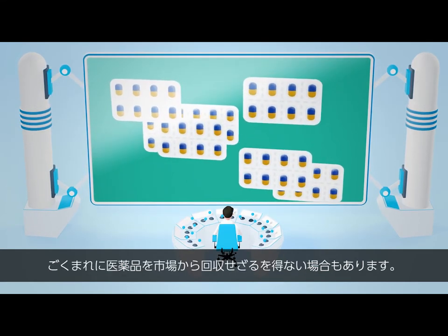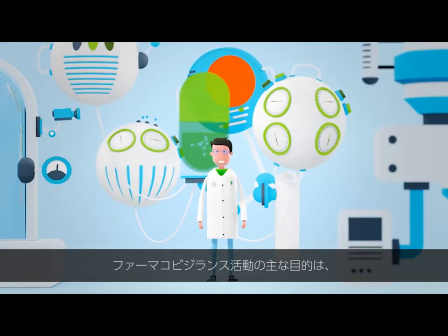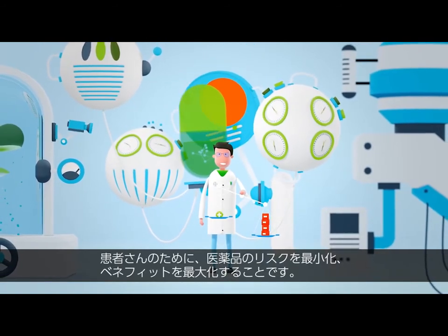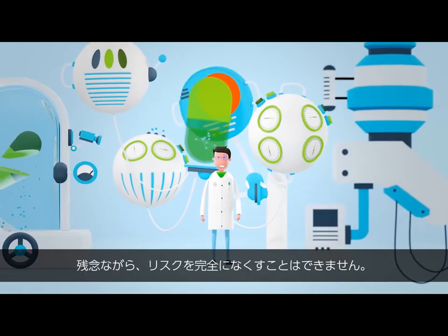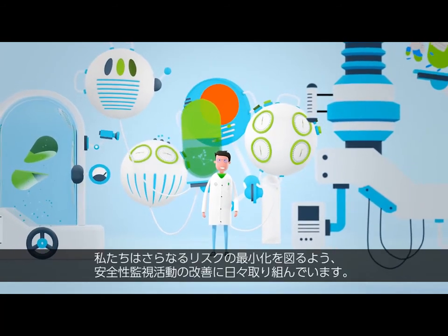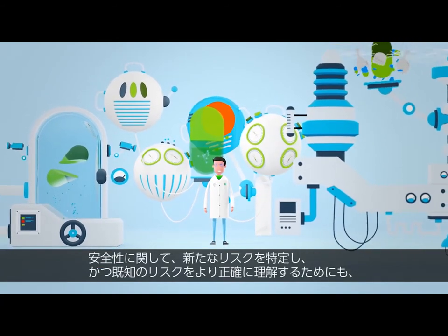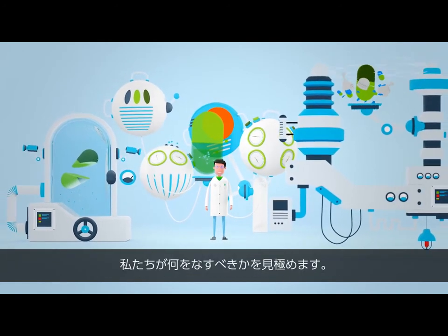Sometimes it can happen that the patient group needs to be restricted. In rare cases, the withdrawal of the product from the market may become necessary. The main objective of all pharmacovigilance activities is to provide maximum benefit at minimal risk for our patients and customers. Unfortunately, the risk can never be excluded 100%, but we are always working on new solutions to improve further. We determine what has to be done to recognise new safety risks and to characterise known risks more precisely.